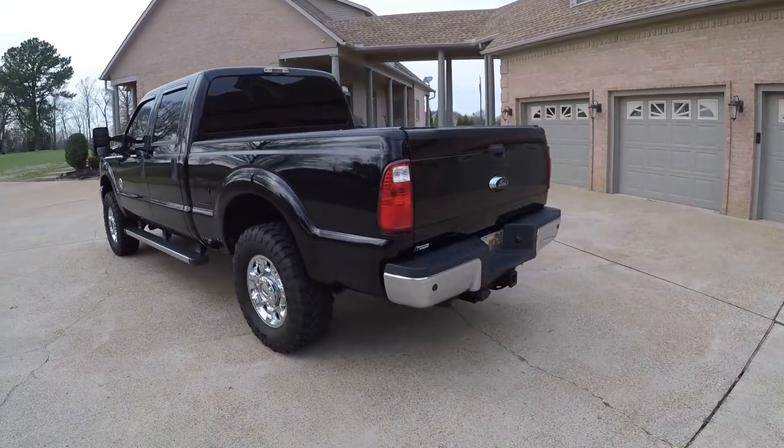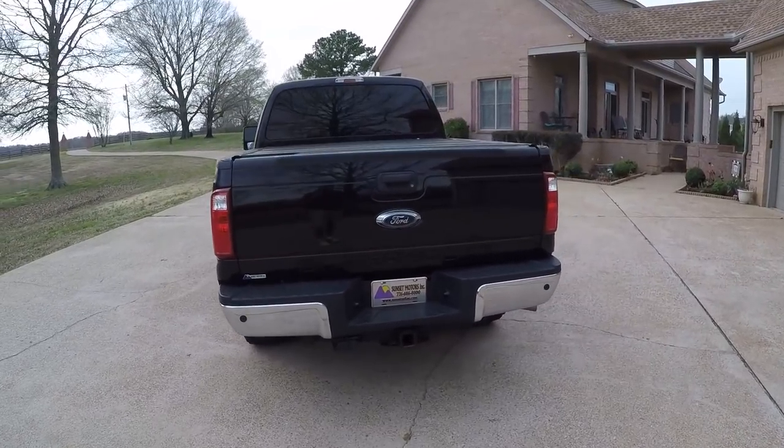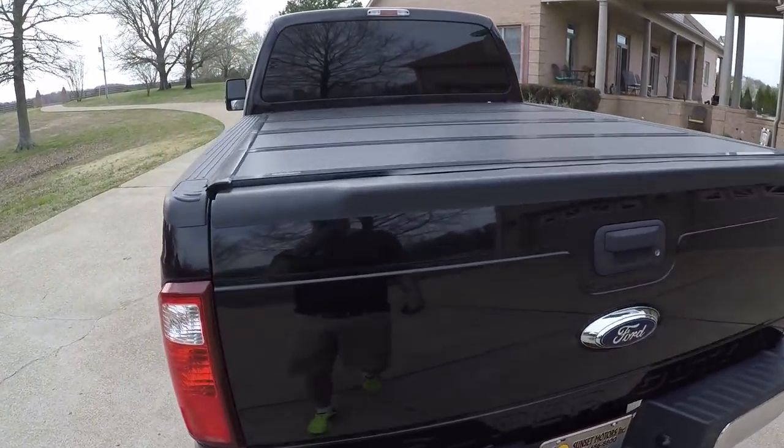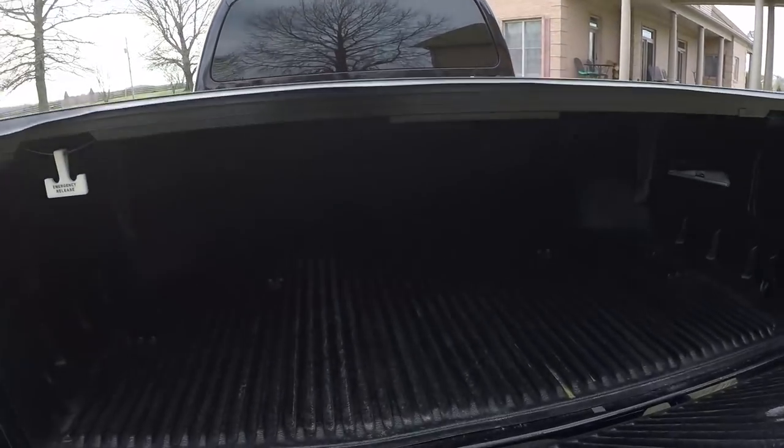It's got the towing package with the trailer brake controller, backup camera, backup sensors. It's got the Ford hard tonneau cover — it's foldable — and it's even got a bed liner.